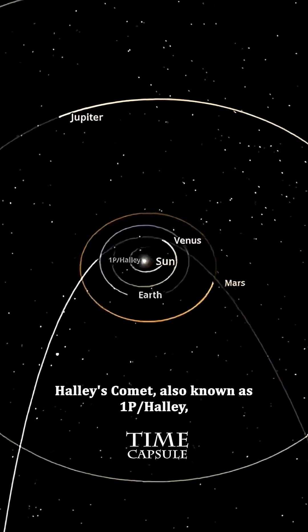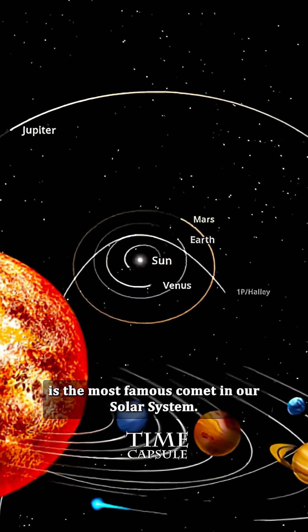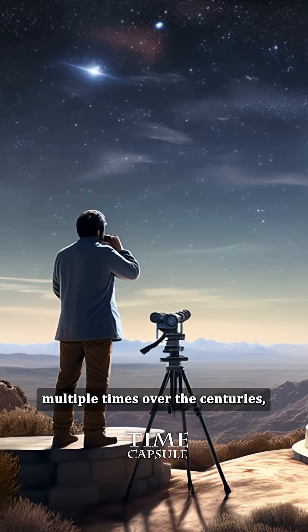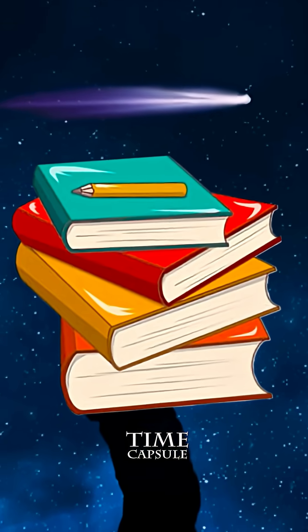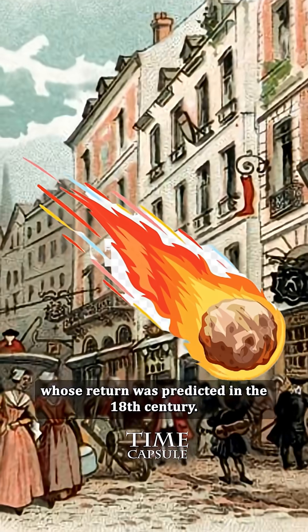Halley's Comet, also known as 1P/Halley, is the most famous comet in our solar system. Returning approximately every 75 to 76 years, it has been observed multiple times over the centuries, making it a significant object of study.